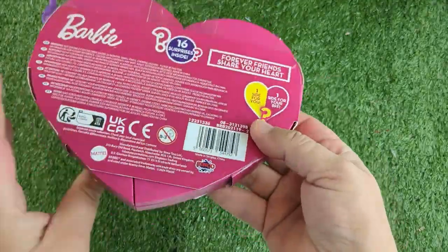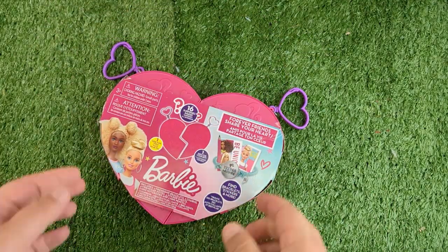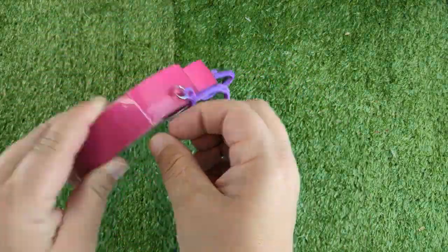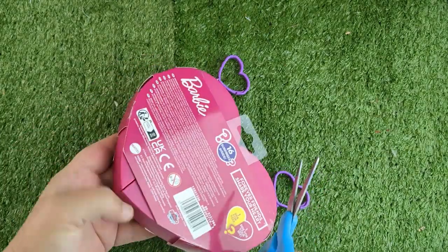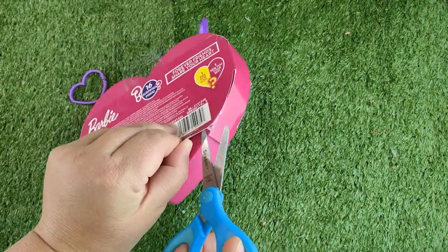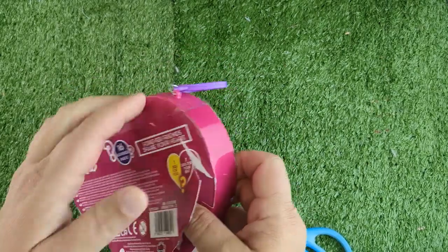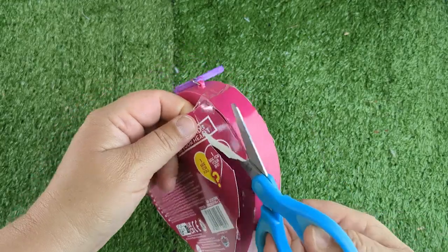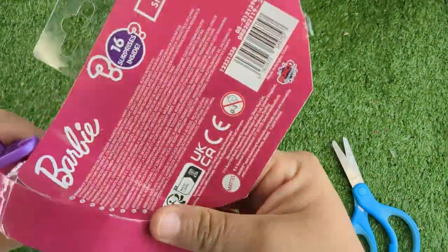It wasn't even on a shelf — it was in a return card. Have you seen these? Let me know in the comments. I don't even want to rip it open, I'm so excited. We are just going to cut the heart. Oh, that went flying. Look at me try to be nice and it's just going to tear. Let's just — oh, look at how it opens!